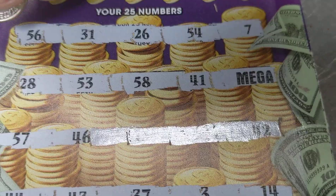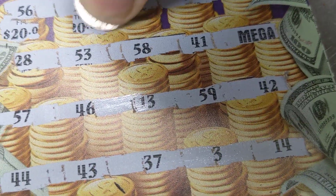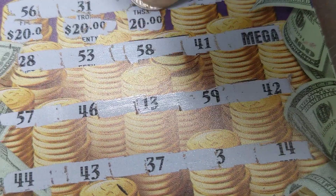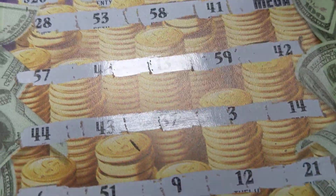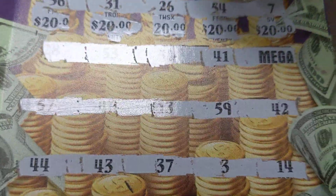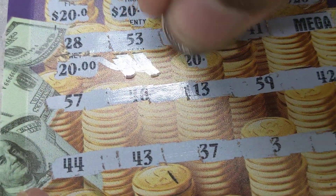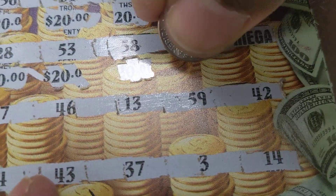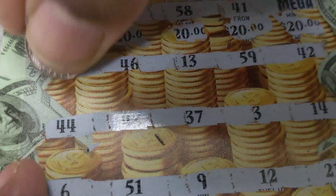Okay, let's see what it is. 20, 20, 20, 20 — that's a hundred. 20, 20, 20 — I think these are all 20s down here.